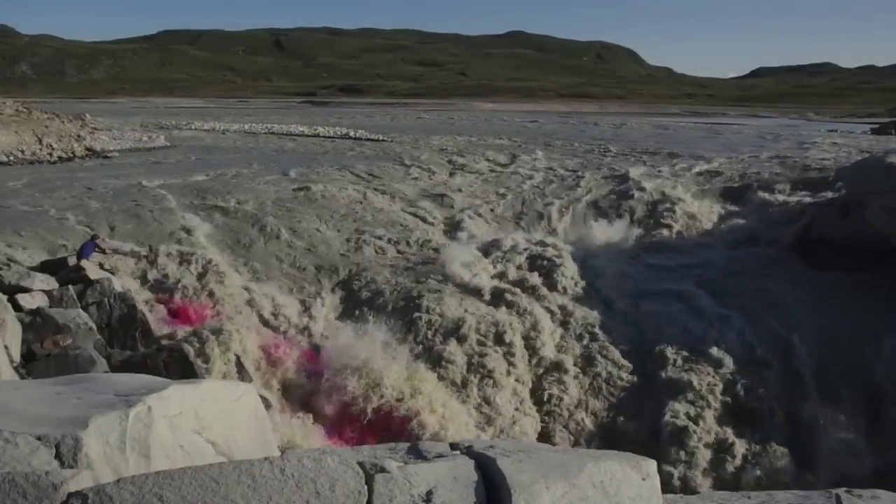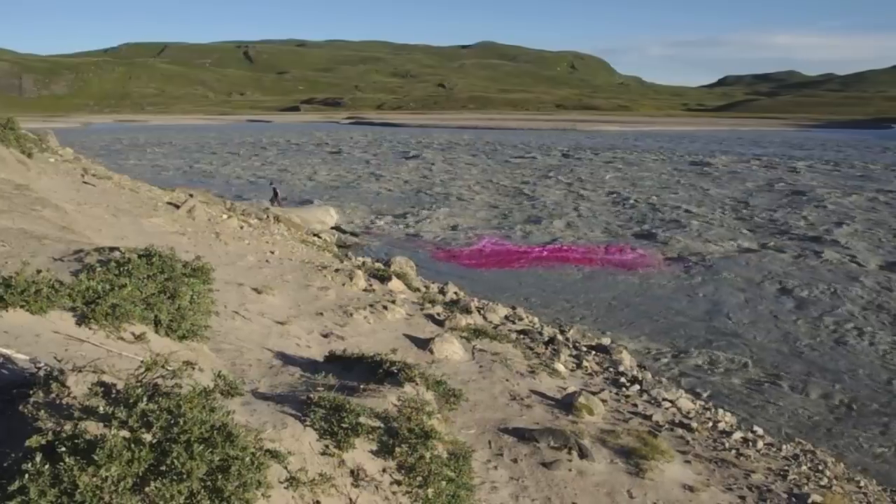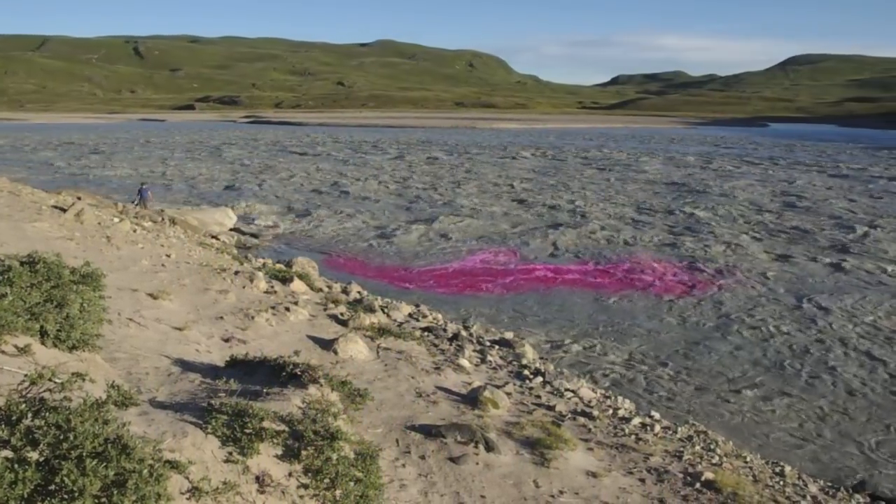As July progressed, the river grew until it became too dangerous to inject dye at the top of the waterfall. Here's Andrew injecting dye during peak discharge.